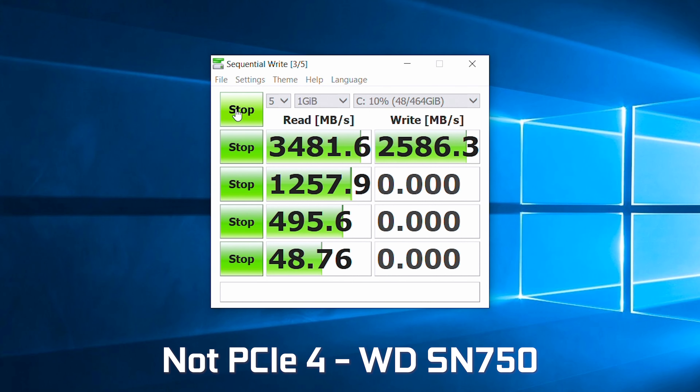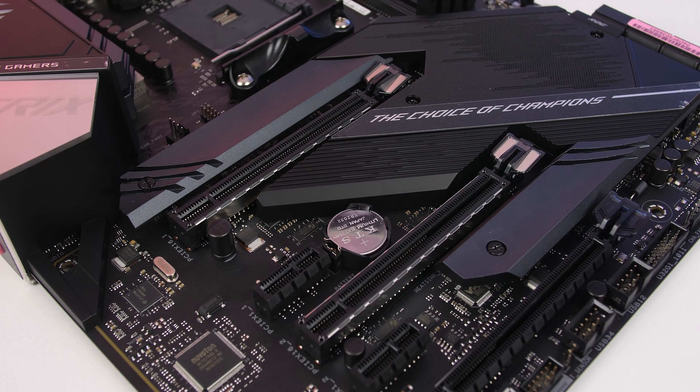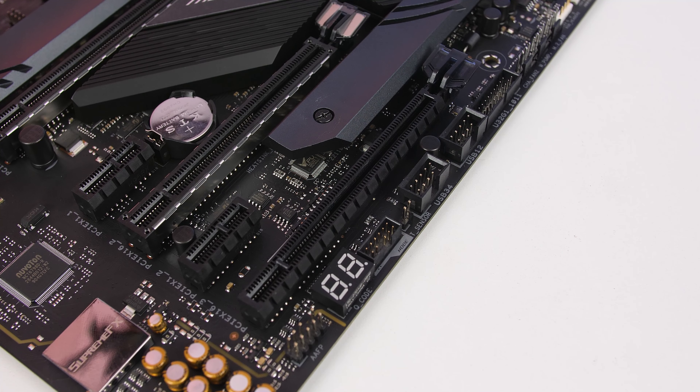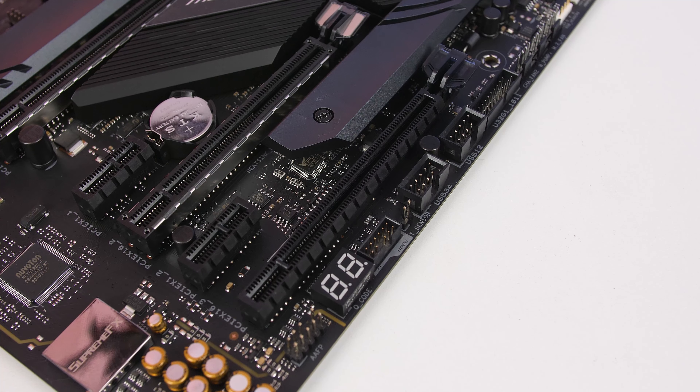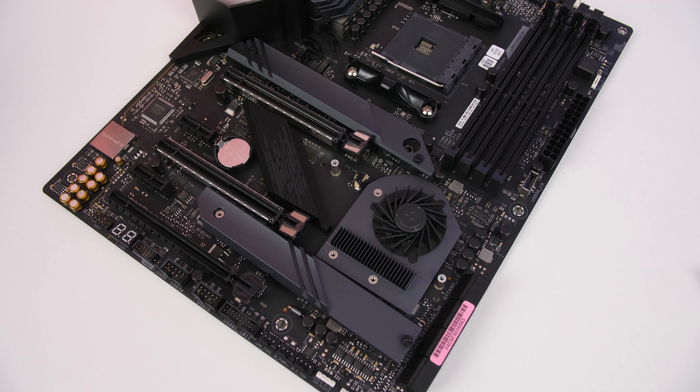With the X570-E supporting PCIe 4.0, you're getting future-proofed with two PCIe 4.0 x16 slots featuring ASUS's SafeSlot technology, one PCIe 4.0 16x slot running at 4x speed, and two PCIe 4.0 x1 slots for additional cards. The board also supports both SLI and CrossFire. Note that the bottom full-length slot and the bottom x1 slot share bandwidth, so you can only use one at a time.